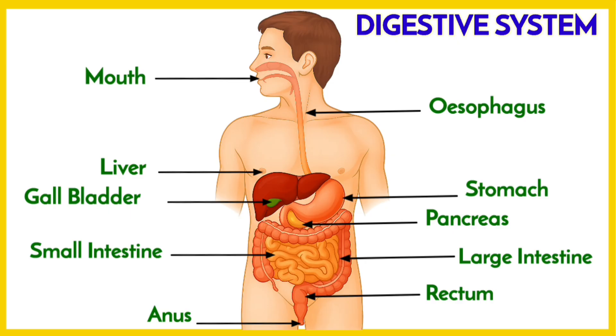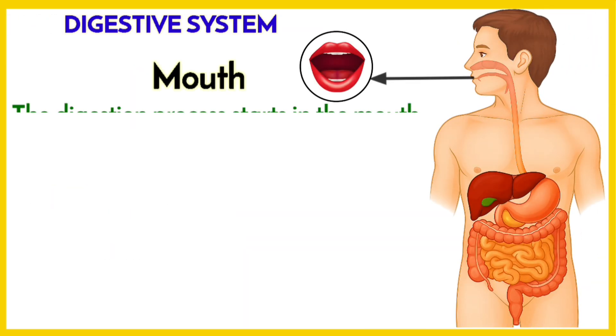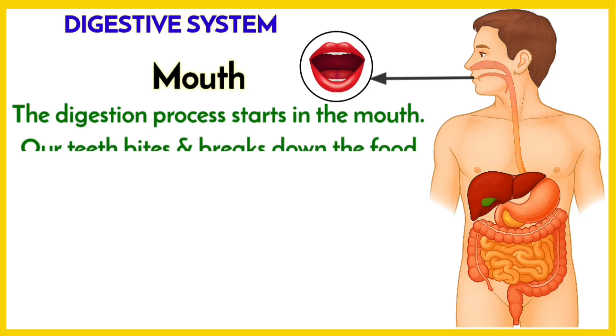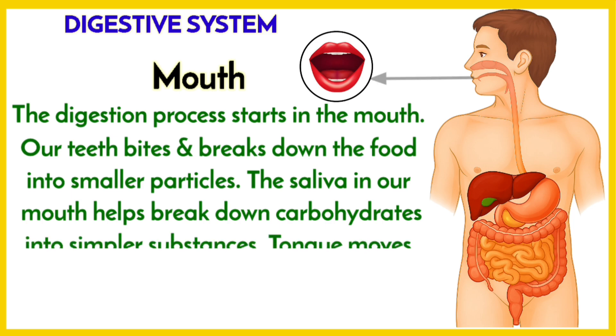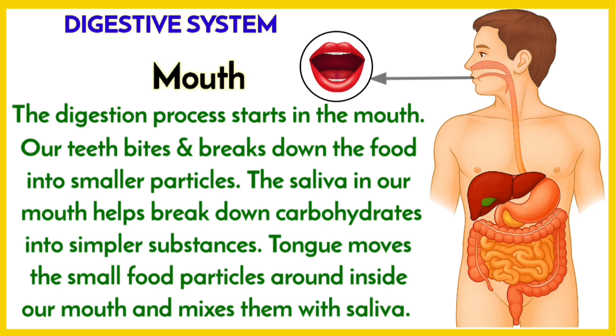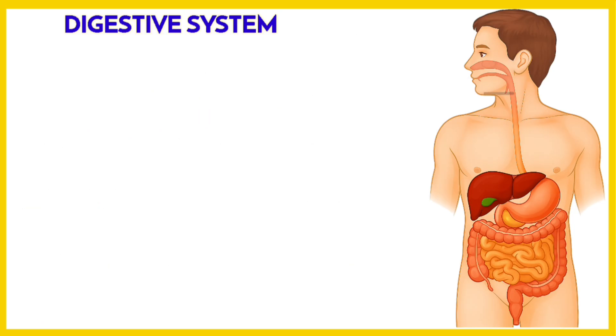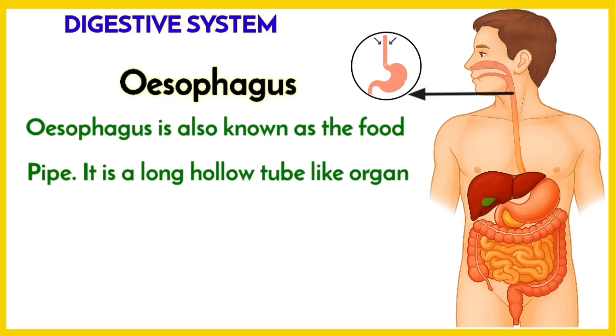Starting with the mouth: the digestion process starts in the mouth. Our teeth bite and break down the food into smaller particles. The saliva in our mouth helps break down carbohydrates into simpler substances. The tongue moves the small food particles around inside our mouth and mixes them with the saliva.